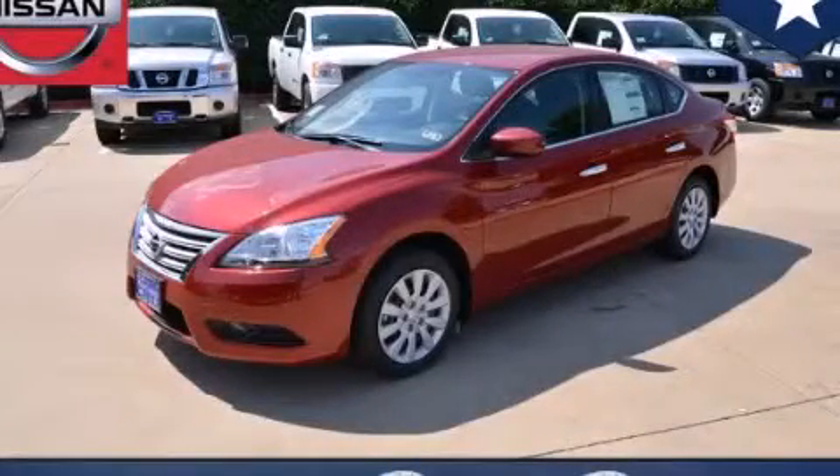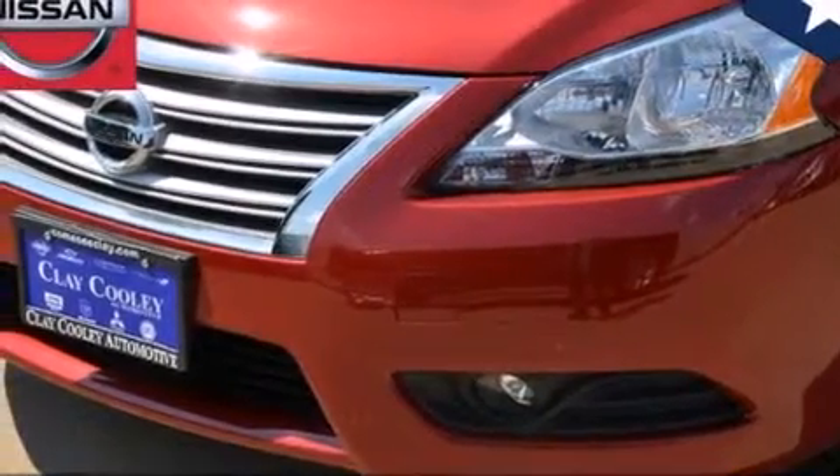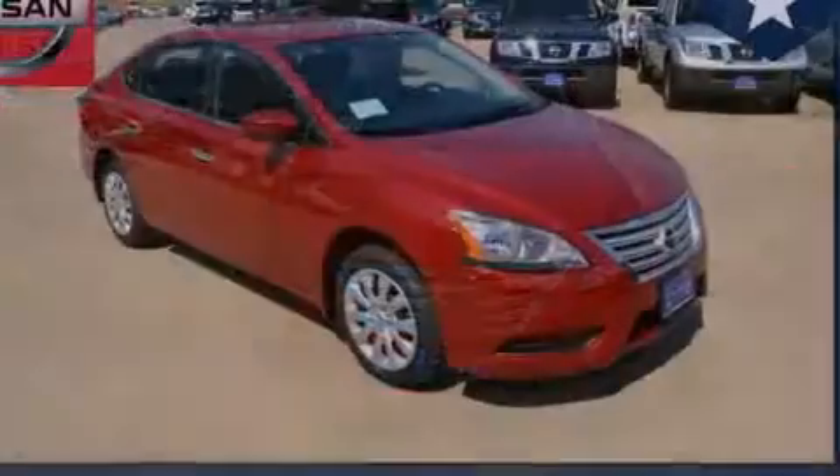This is a brand new 2013 Nissan Sentra. Features include full power accessories, a rear window defroster, side curtain airbags, and rear seat child-proof door locks.